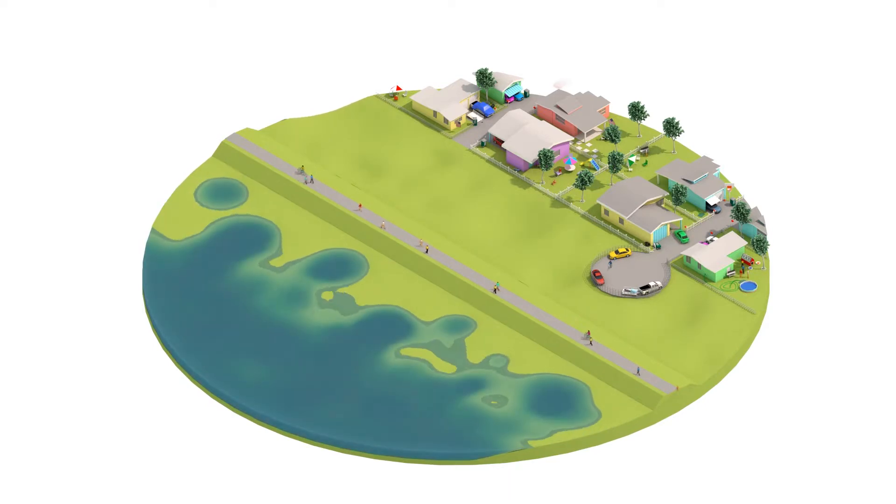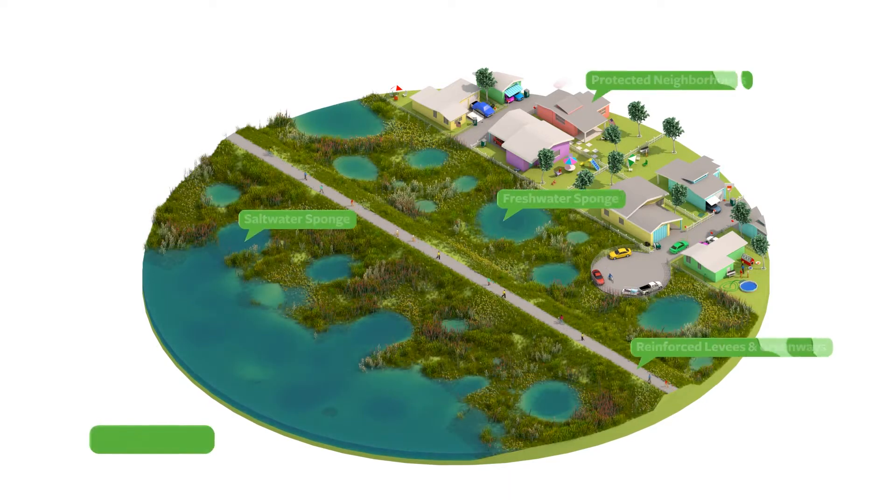Nature, in the form of wetlands and marshes, can act like a giant sponge, absorbing and filtering floodwaters, while at the same time providing critical habitat and biodiversity.